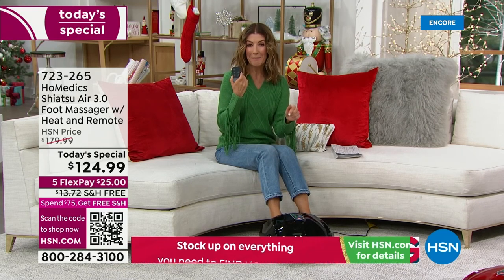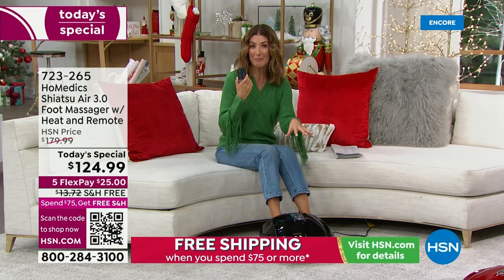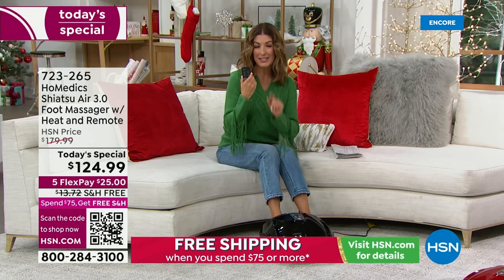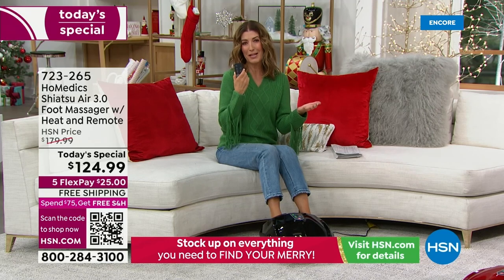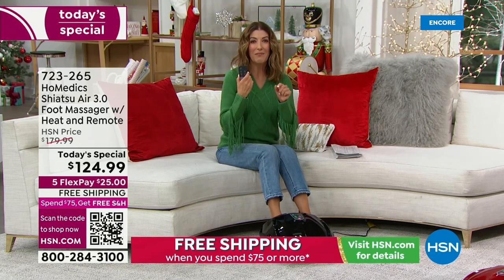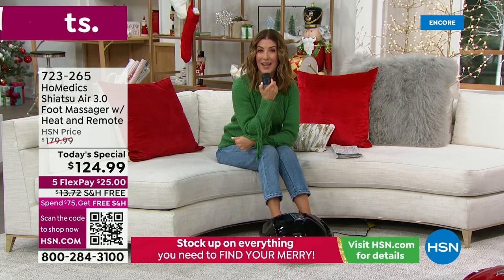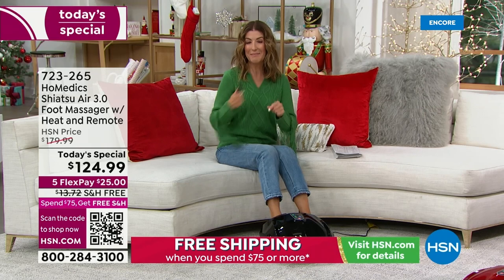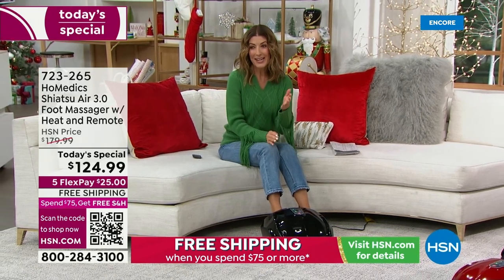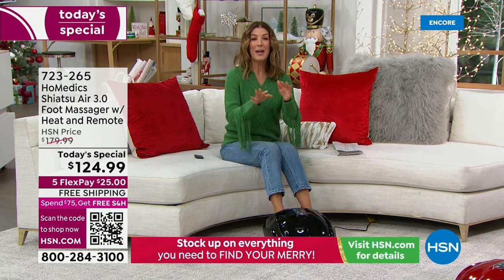This is the only place in the country you can find HoMedics — the amazing foot massager with a remote control. Here's the story: we had something just like this two years ago, it was very popular, it sold out. We tried to get it last year but due to supply chain issues we were not able to bring it in. Finally we brought it back by popular demand, and tonight we're doing it at the lowest price we have ever offered. We have a one-day-only price at a very affordable $124.99, on five flexible payments with free shipping.